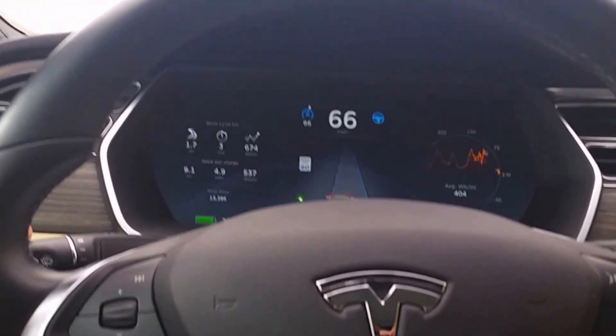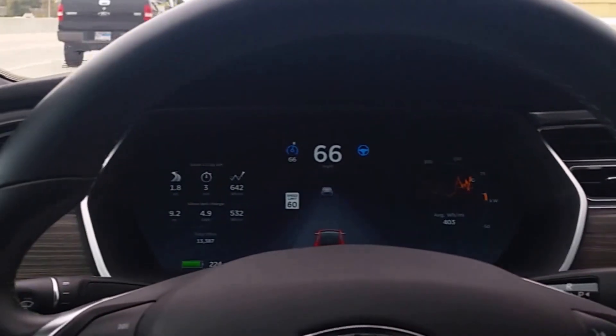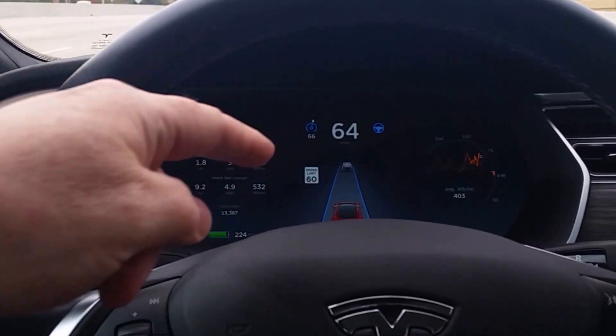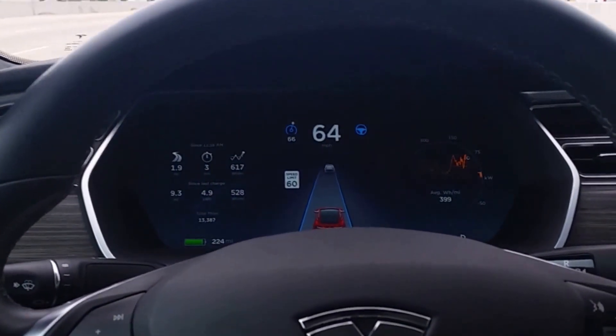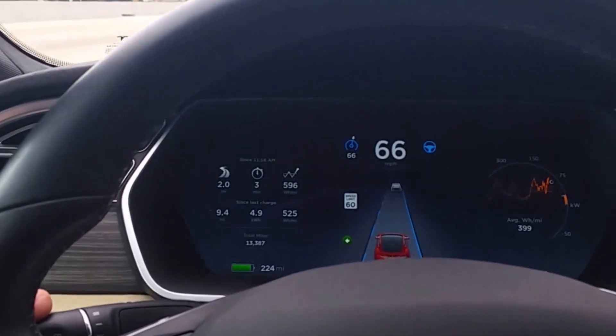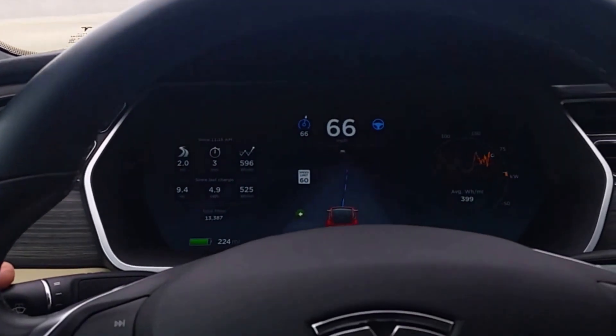Okay, so I'm not touching the wheel, I'm just touching the turn signal and it's switched lanes. I guess on here the blue line has to go checkered and then it'll change. So I'll try it again — now it's checkered, I'll hold it in, and it's changing lanes. I'm not touching the steering wheel.